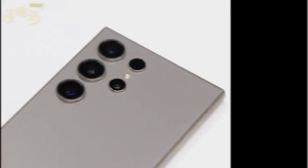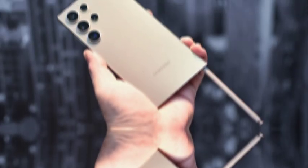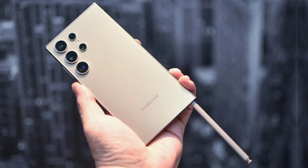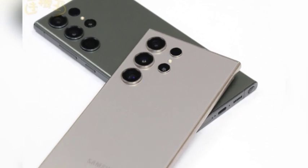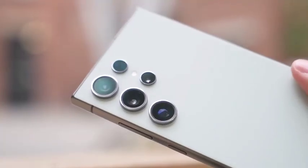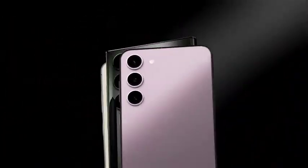If Samsung does switch fully to Qualcomm chips for the Galaxy S25, it could create a more streamlined production process while also boosting consumer confidence in the lineup's performance. The Snapdragon 8 Gen 4 is expected to deliver high-end performance, putting the Galaxy S25 series in direct competition with other flagships like the iPhone 16 Pro Max. This chipset change could also lead to better optimization and battery efficiency across all S25 variants.